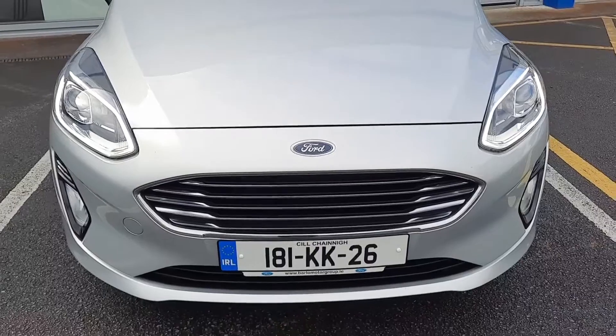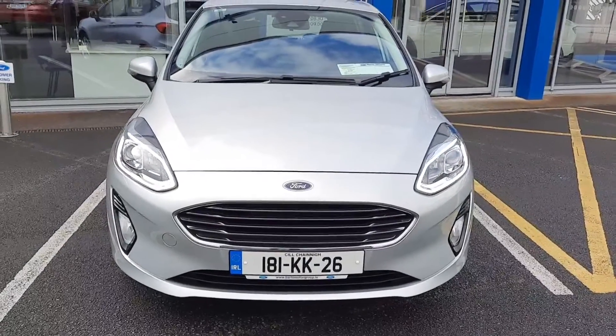If you need any more information on this car you can give us a call on 052 6125 300. Thanks.